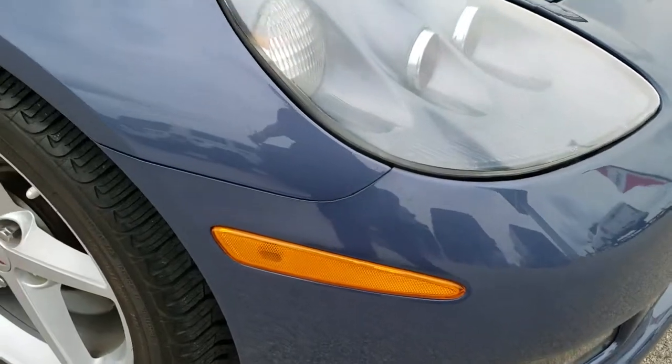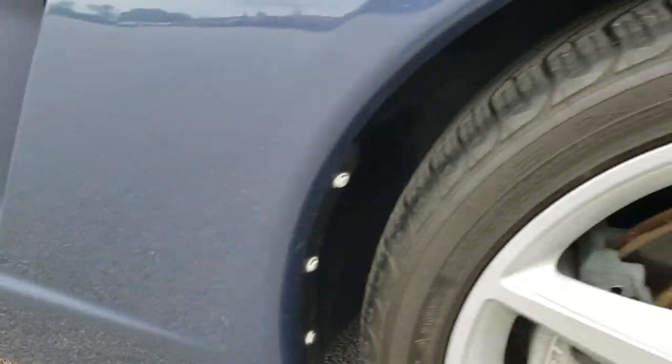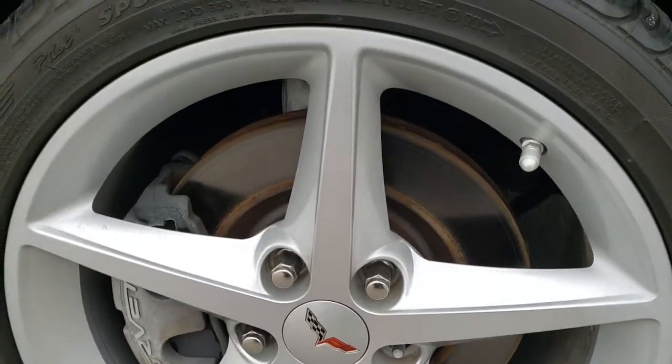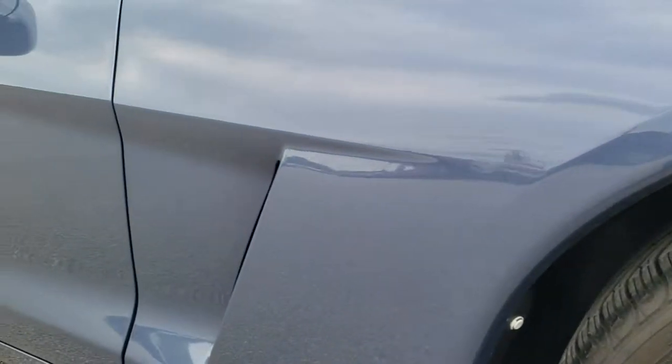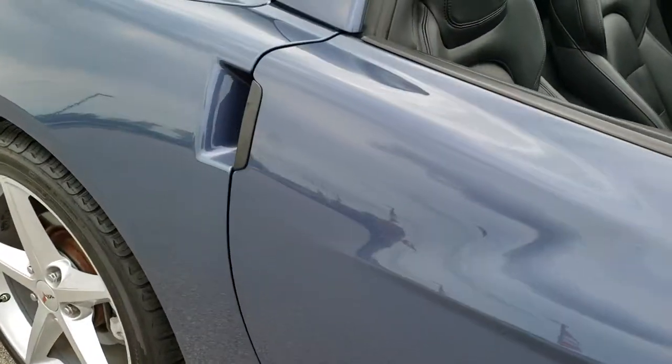Front bumper — I didn't see any cracks or dents on it. Passenger side fender is in really nice condition. And the passenger side rim — no scuffs or scrapes on that. As you go down this side of the car you can see just how clean the body is, how reflective and mirror-like that paint is.